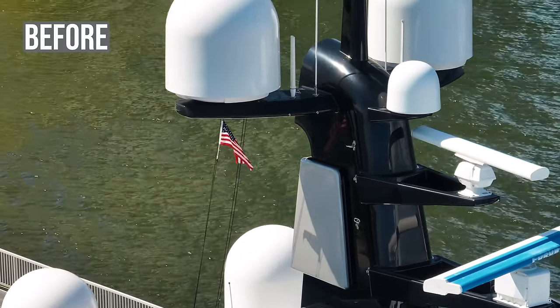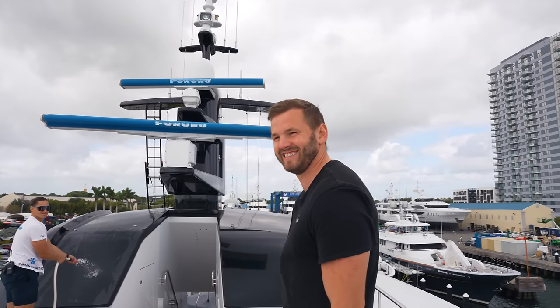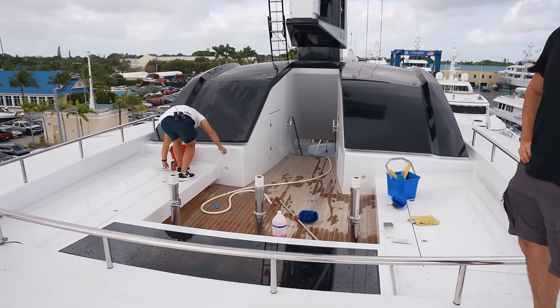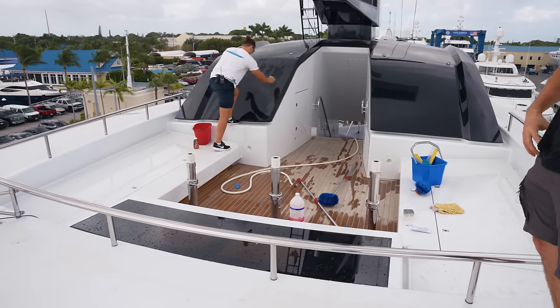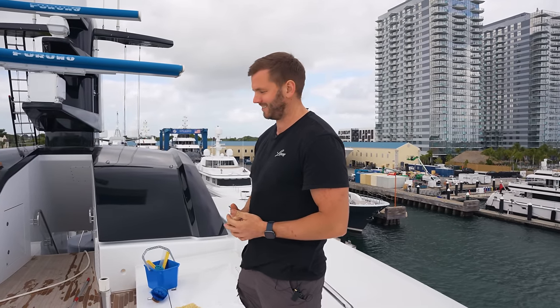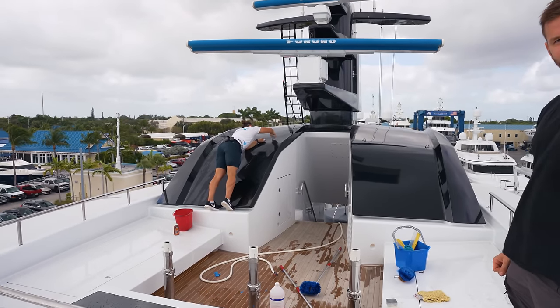The boys have been busy here as well. Right here we have our new captain seats being installed — very similar to what they have on 180, so we're copycatting a little bit. It's going to be really nice with a great view from up here. The guests always love these pilot chairs, so this is a great addition.